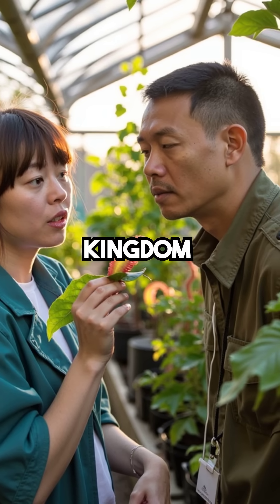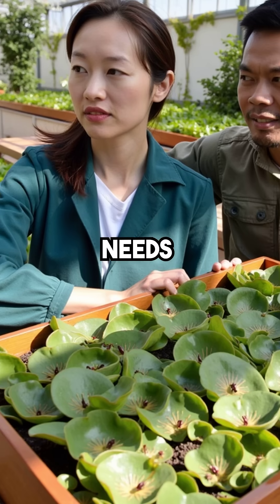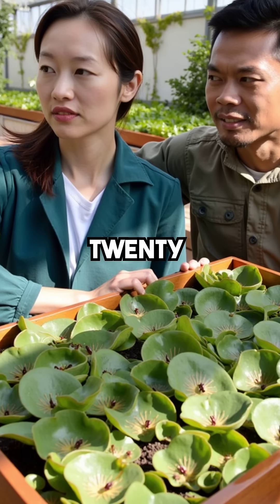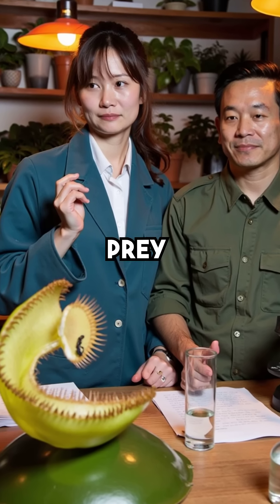Second, they have a smart trigger system that prevents false alarms. The trap needs two touches on its trigger hairs within 20 seconds to activate. Third, Venus flytraps can actually count how many times their prey struggles inside.